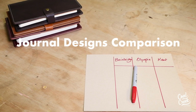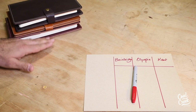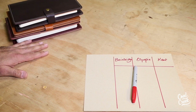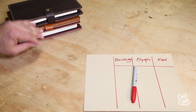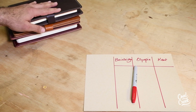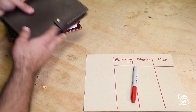Here is a quick overview of three of our most popular designs for journal and notebook covers. We have Bainbridge, Olympia, and Cantier, which are three of our best-seller journals. I'm going to go over all the differences and do a compare and contrast between different features, starting with Bainbridge.